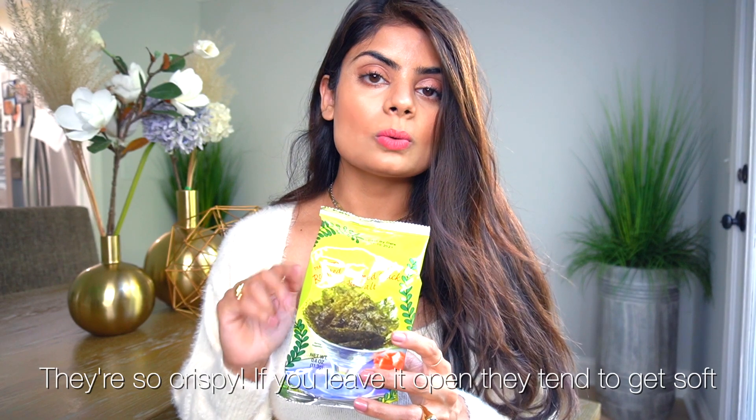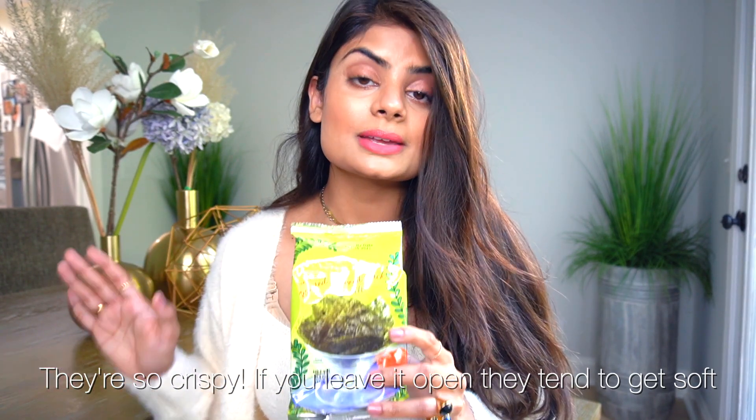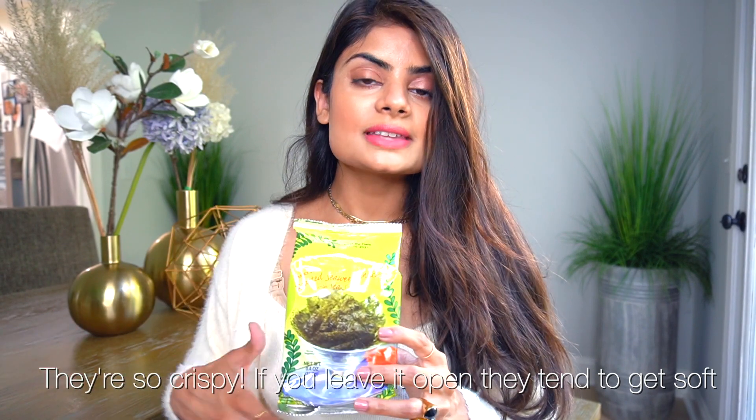This is hands down one of my favorite healthy snacks to eat, especially if you're snacking towards the end of the night and don't want to eat anything unhealthy like sugar. I easily kill one whole package in one sitting. I'm not a huge seaweed person to begin with, but because they roast it, they really tame down that seaweed taste — it's very light. I think you guys should give it a try, especially if you find seaweed too strong — this is the perfect version.